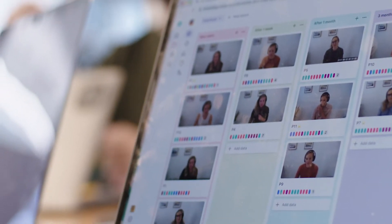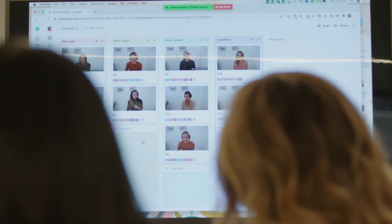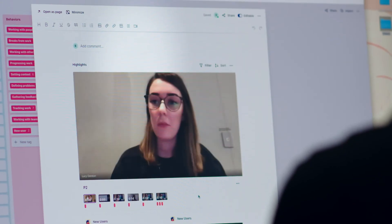Video is extremely powerful whenever you're presenting your research findings. Being able to actually show their face, hear their voice, the emotion — video conveys that in a way that reading a quote never could.